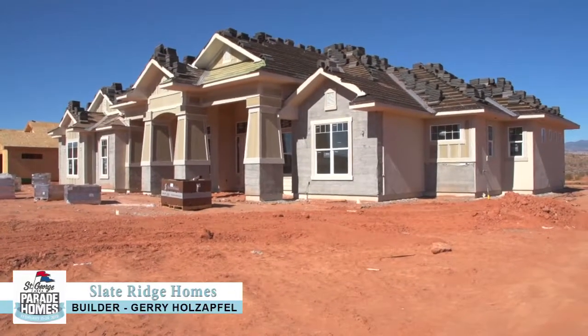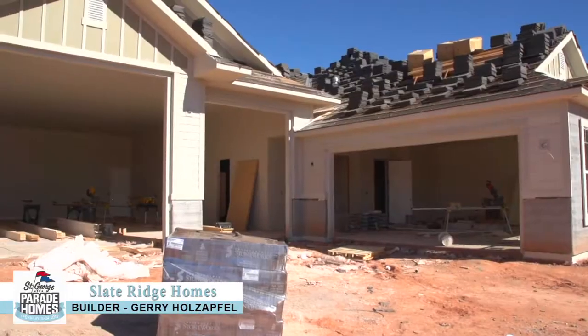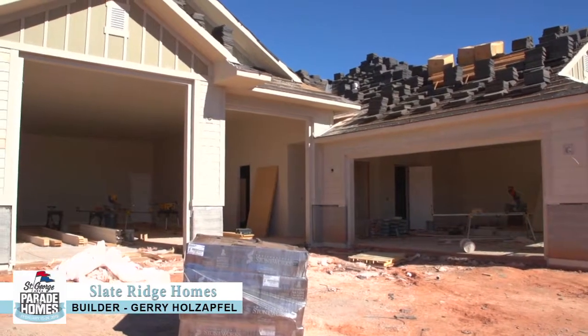Hey, it's Jerry with Slate Ridge Homes. I'd like to welcome you out to beautiful Stuckey Farms and this year's Parade Home Entry. It's a 3,225 square foot house with about 2,500 square feet of garage space.